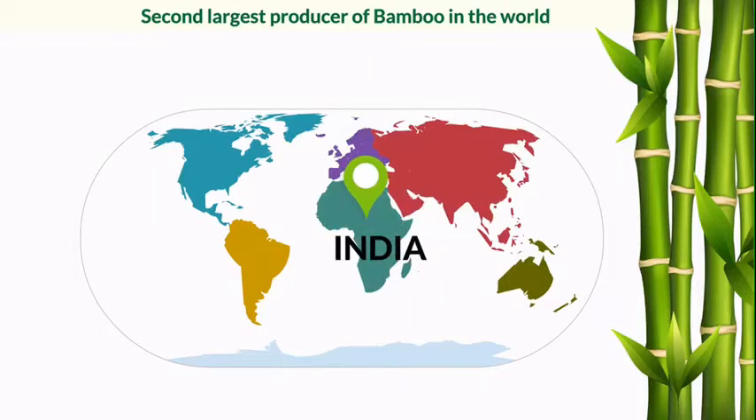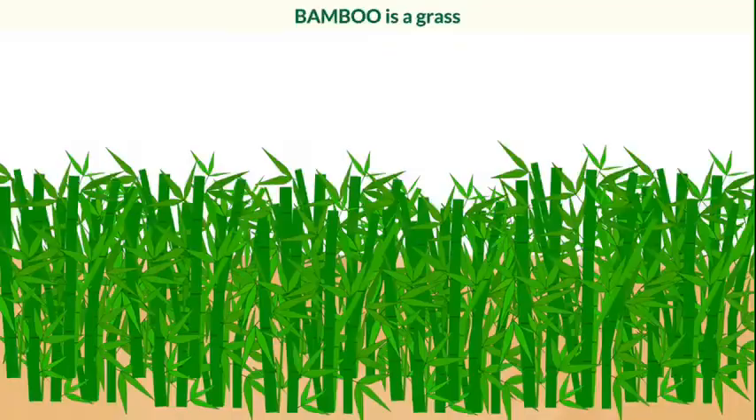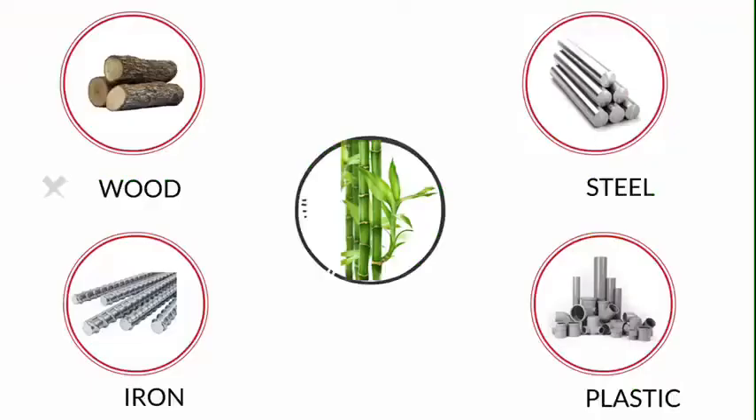India is the second largest producer of bamboo in the world. Cutting bamboo does not harm the environment as it is a grass, and its strong and sturdy nature makes it a perfect substitution to wood, steel, iron and plastic.